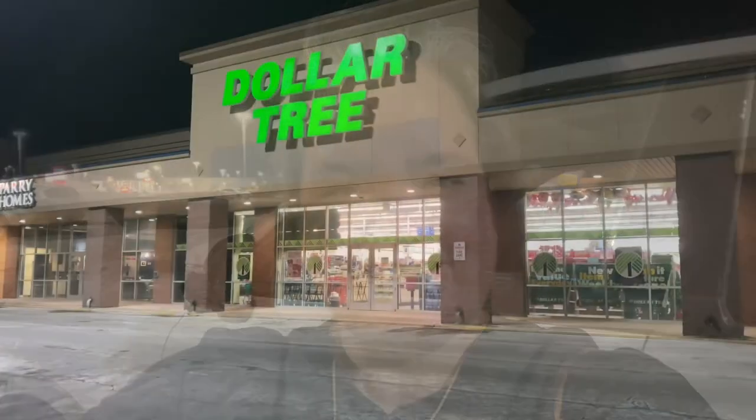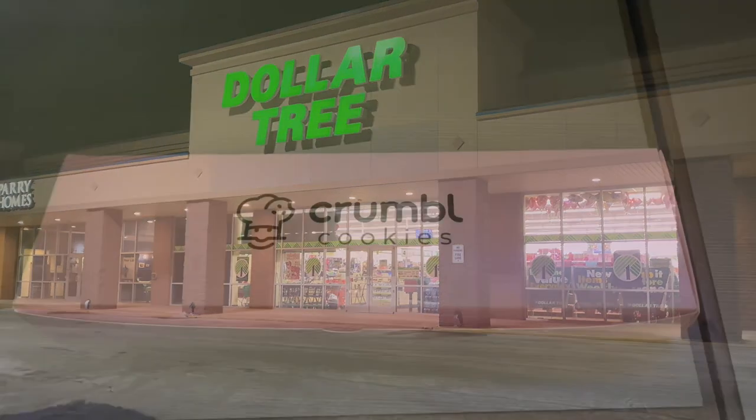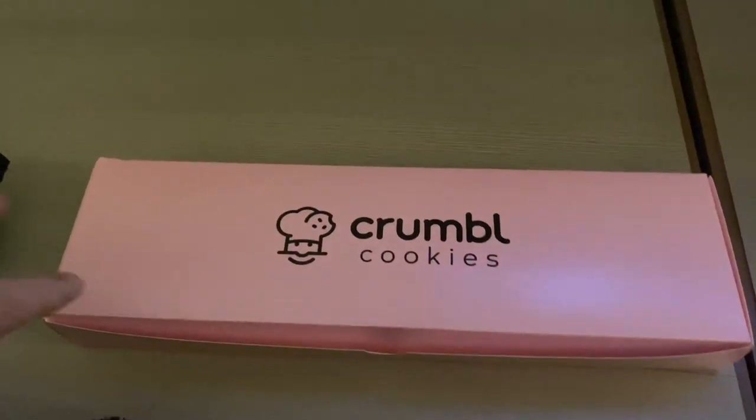Hey guys, I'm traveling and I'm in Morgantown, West Virginia. Guess where I'm going — I'm going to the Dollar Tree! Let's go see what I get. Before I show you my haul, I'm going to show you our first Crumble Cookies.